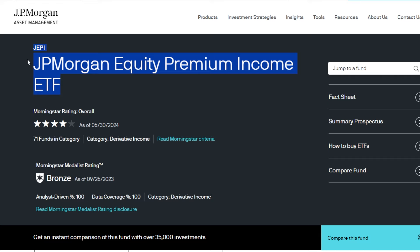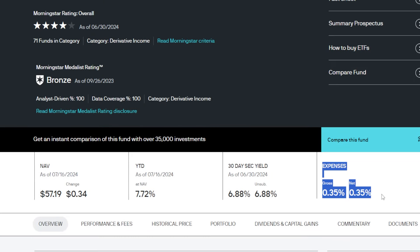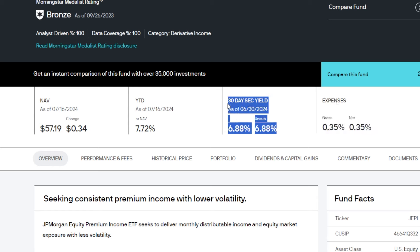Before we get into this newer ETF, just some background on the JP Morgan Equity Premium Income ETF. This is an ETF I came across several years ago, and because JEPI's expense ratio is relatively low — it doesn't cost you an arm and a leg to hold — back in the day JEPI was paying north of a 10% yield a lot of times.